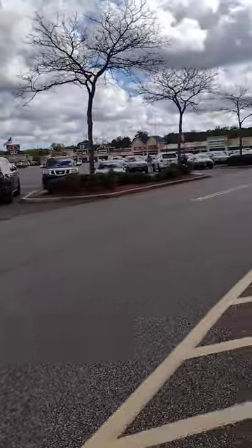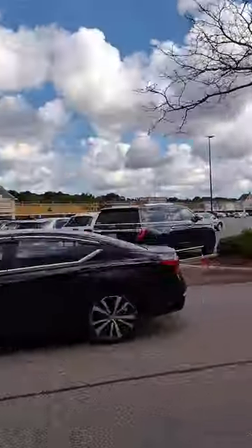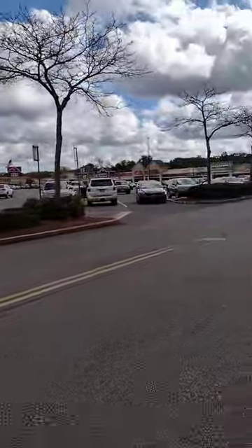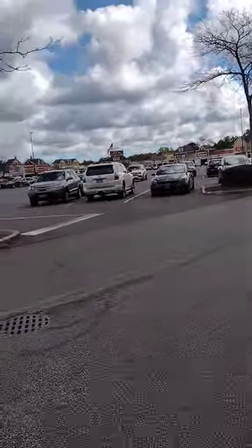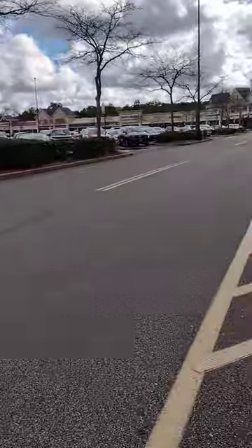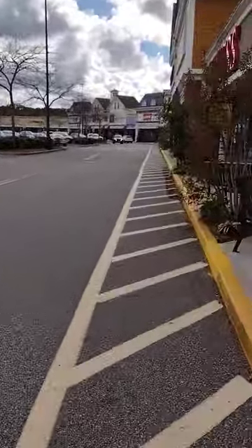And I could be saying that because maybe the one I know is a lot smaller than this. This goes way around the whole entire property, but I'm getting close to some neat stores, so let's check them out.